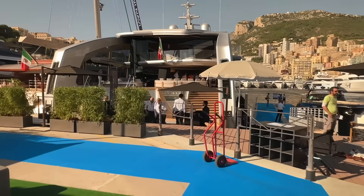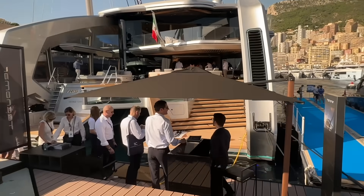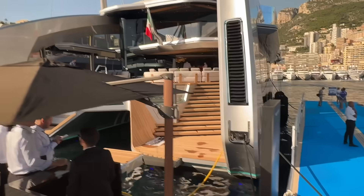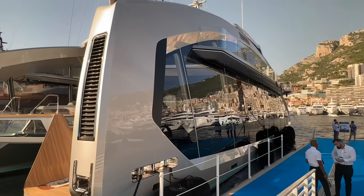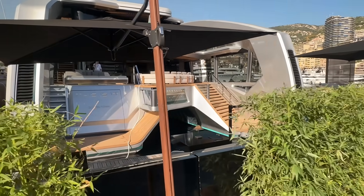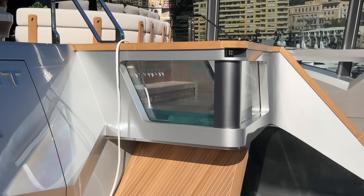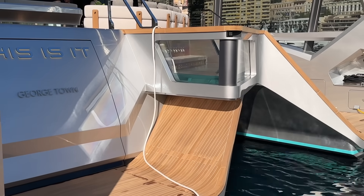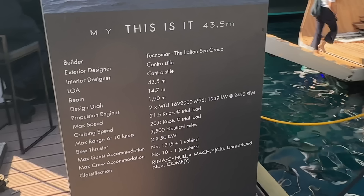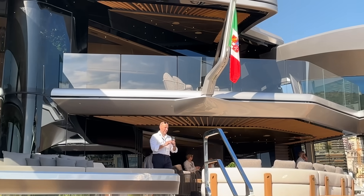Look at this — I feel like I've just arrived on the set of the next Star Trek movie. This is the strangest-looking thing I've seen afloat. It is called motor yacht... it is a catamaran, 43 meters in length, and it's got a maximum speed of 21 knots. That's all I know about it based on this sign here — I've never seen anything about this boat before, its build or anything. The show's only been open for about half an hour.